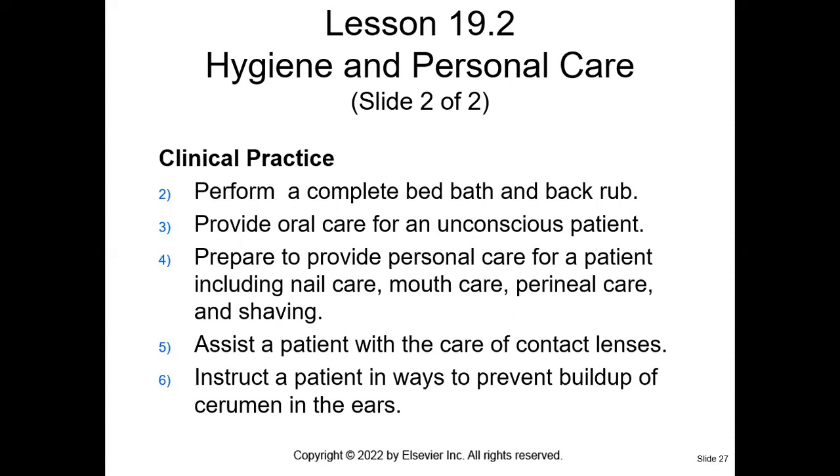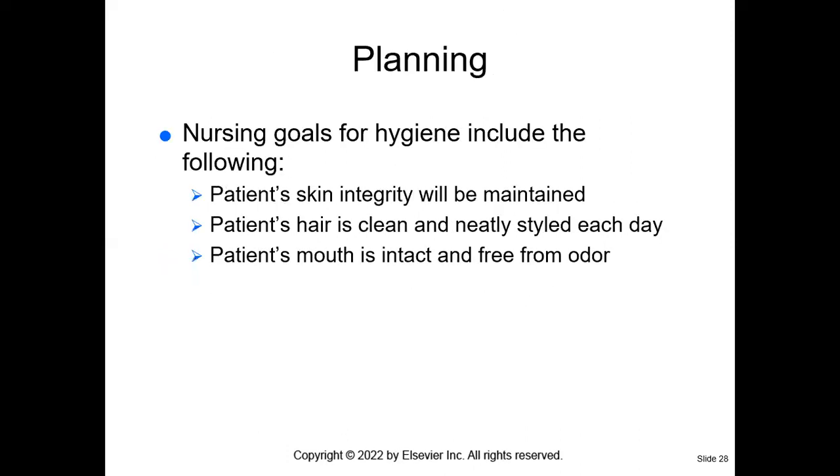In clinical practice and your skills lab, you're going to learn about bed baths, back rub, how to perform oral care on the unconscious patient, nail care, mouth care, peri care, how to shave, how to assist the patient with contact lenses, and how to help the patient prevent buildup of cerumen in the ears. When we plan, we want to make sure we plan for the patient's skin integrity to be maintained, the patient's hair to be clean and neatly styled, and the patient's mouth to be intact and free from odor.